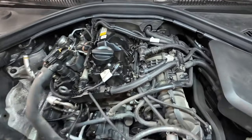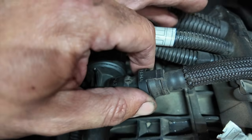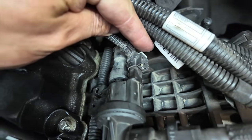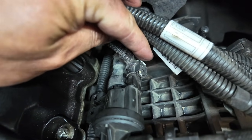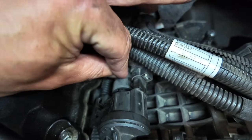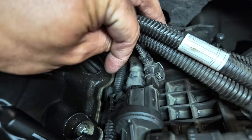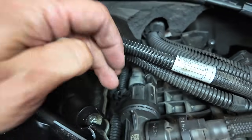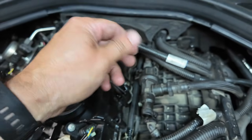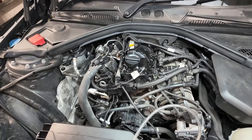We're going to crack on and get it swapped over. To swap it over, it's really simple — just pinch that up, pull that pipe out, and there's an electrical connection at the back. You just need to flick that little white tab back to release it so you can push it down to get it off. There's also a push-style connector on the back, and the valve itself simply pushes down onto a little rubber mount.